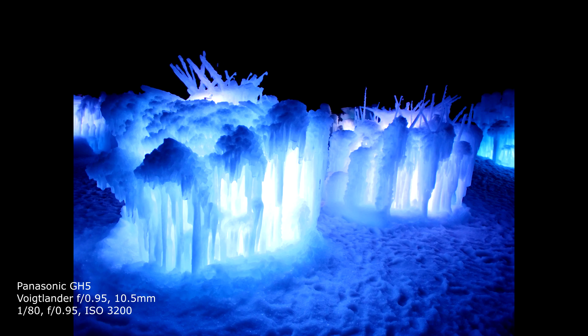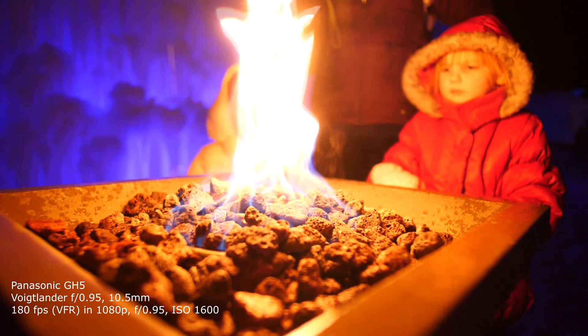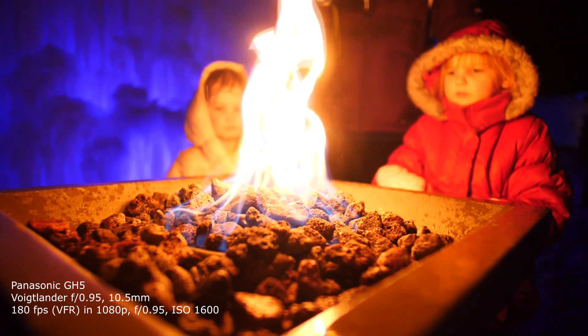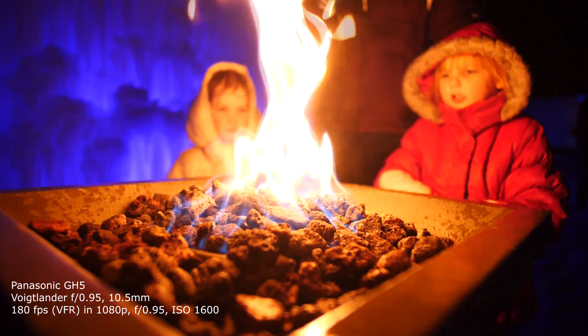If you're watching this video you're probably curious about how a micro four-thirds camera like the GH5 can do in extremely low light conditions in conjunction with the fastest lens available for it, the Voigtlander f/0.95. Voigtlander makes a lot of focal lengths, but the one that suited my needs best was the 10.5mm, which is a 21mm equivalent for full frame. Let me show you some images and you can decide for yourself what's best suited for your situation.